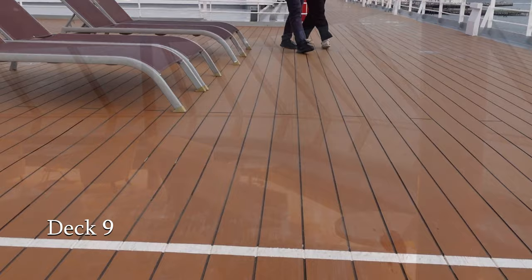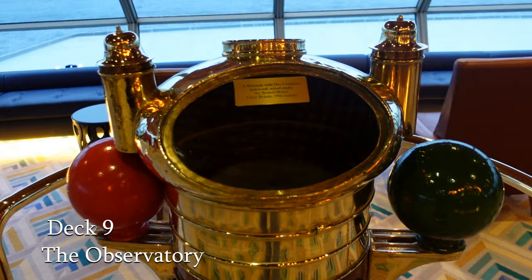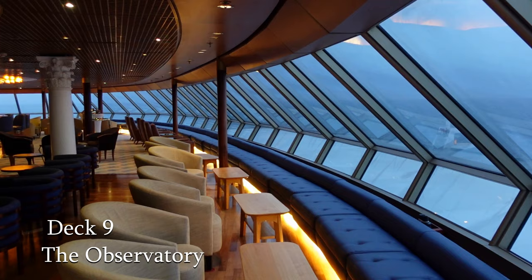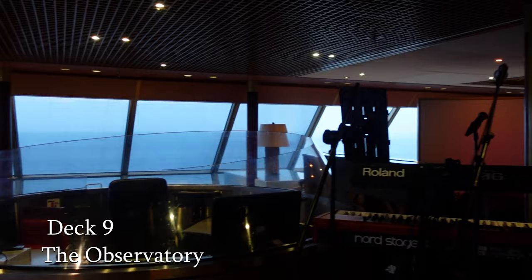We head now along the deck to the observatory. Here the views are outstanding, the seating comfortable and largely outward facing. You can listen to a commentary from the onboard teams to complement the various sites that you'll pass along your cruise. Also held here are navigational chart and map reading sessions. As you move into the evening, the observatory comes to life with live performances and also the resident DJ. Choose from a selection of champagne, sparkling cocktails and mocktails, adding that extra touch to your onboard experience and dance through to the early hours.